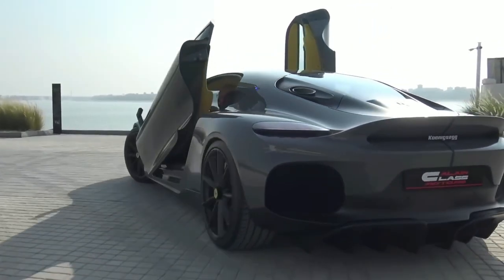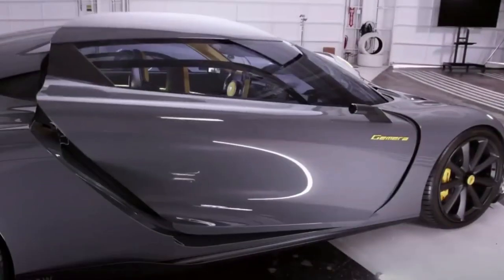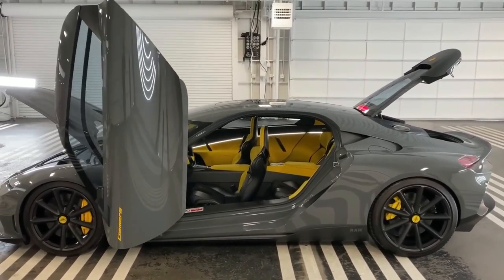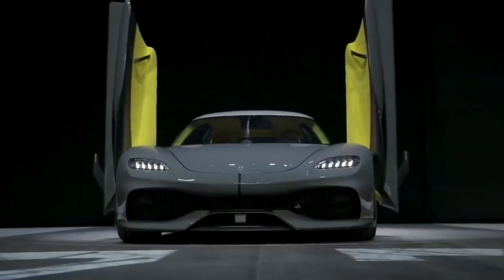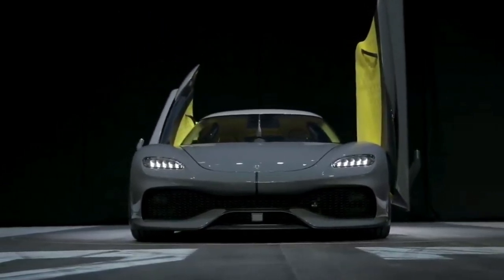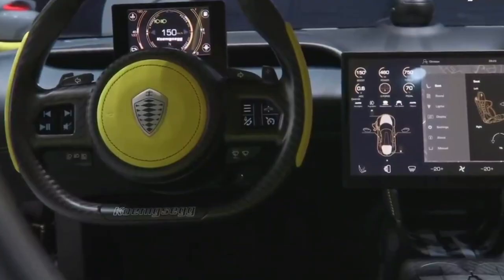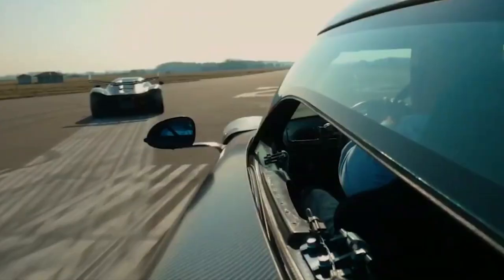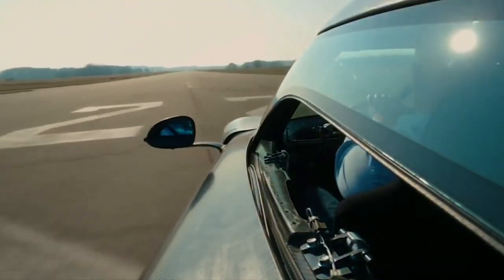The door system will automatically open and close electrically via the key or screen in the car. Due to the door's distinct way of opening, there is a risk of colliding with sidewalks or objects under the road. To solve this issue and avoid unnecessary collisions, Koenigsegg has integrated a sensor into the door that detects objects and then calculates the opening angles.